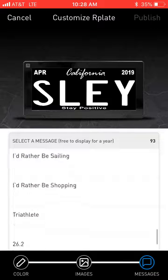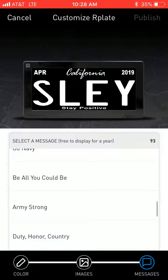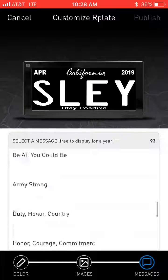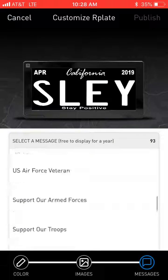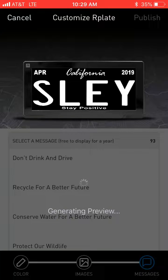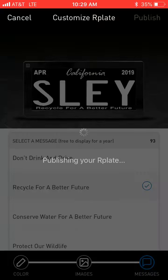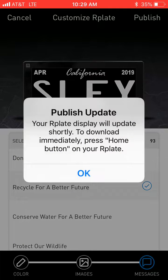I'll show you how to change it. Currently ours says 'Stay Positive,' so we will go to 'Recycle for a Better Future' — it is checked. If I push the top right 'Publish,' give it a couple of seconds and your Art Plate will publish and update shortly.